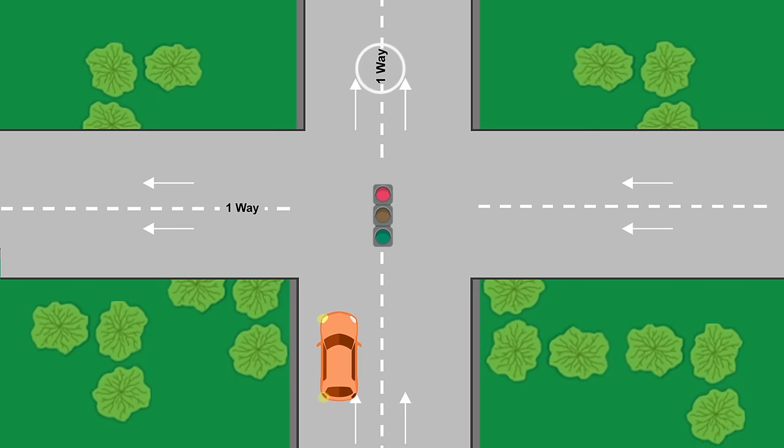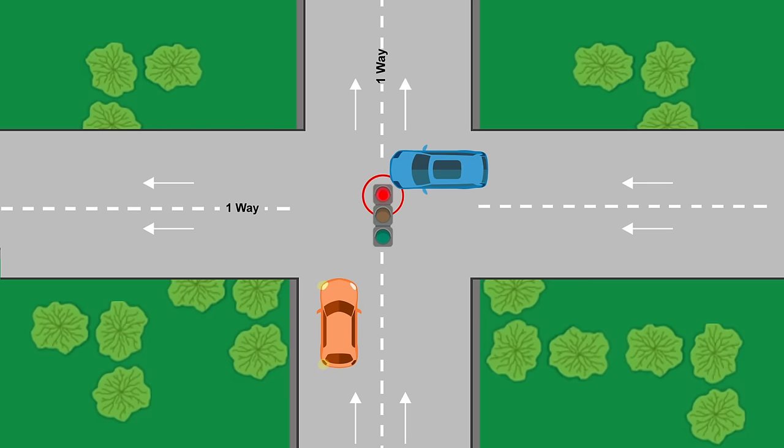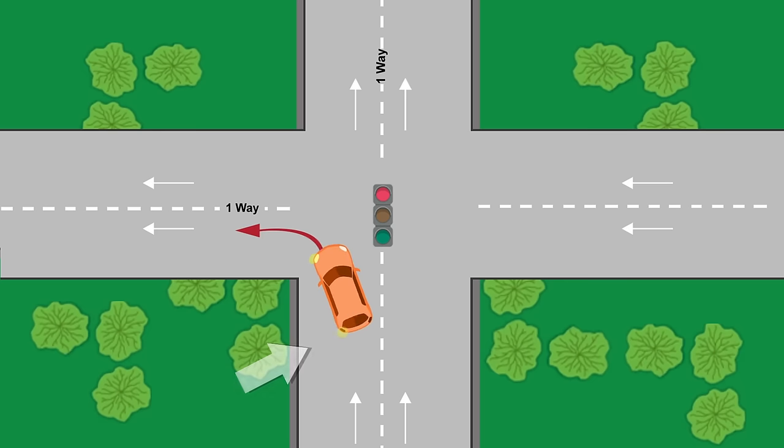If you're turning left from a one-way road onto another one-way road, keep in mind that you can proceed on a red light, as long as you treat it as a stop sign and proceed when it's safe. Approach the turn from the far left lane, unless there are other designated turn lanes. End your turn in any lane that is safely open.